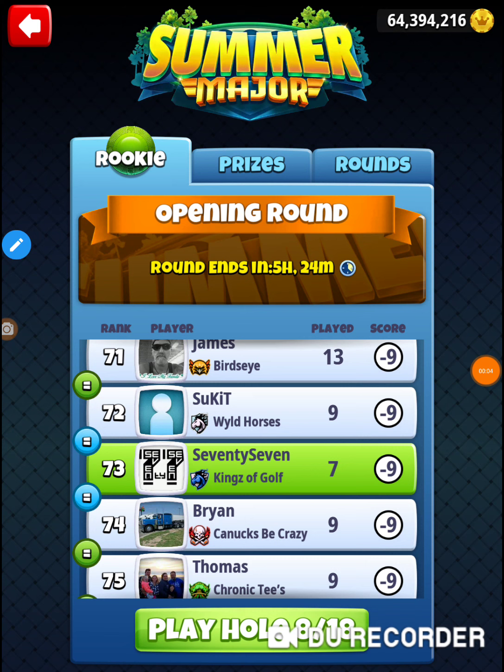All right, I'm on hole number eight of the 2020 Summer Major, in the opening round of the rookie division. Let's go check out hole number eight.